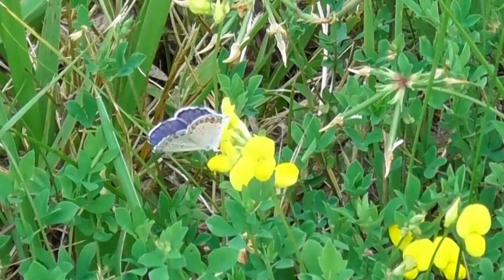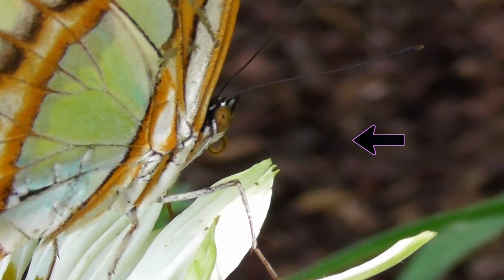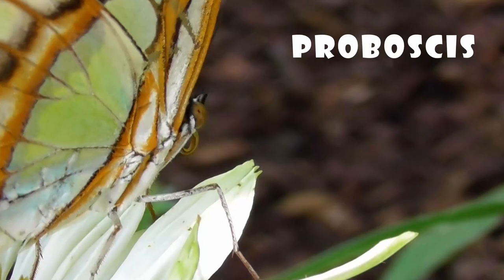So what kind of flowers do butterflies like best? To figure that out, let's take a closer look at how butterflies eat. Do you see that curly-Q thing on that butterfly's face? That's called a proboscis, and that's actually the butterfly's mouth, and it's hollow — kind of like a straw.